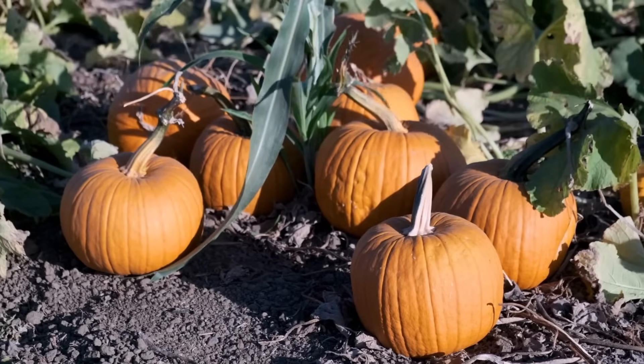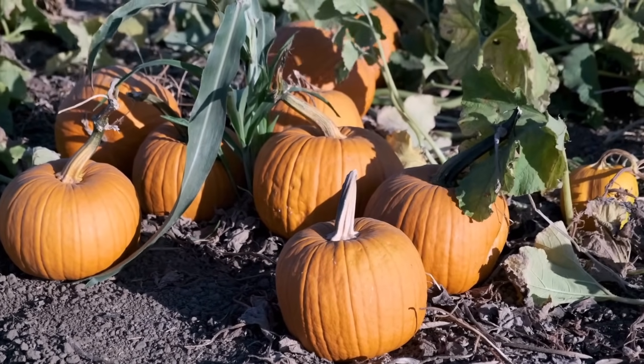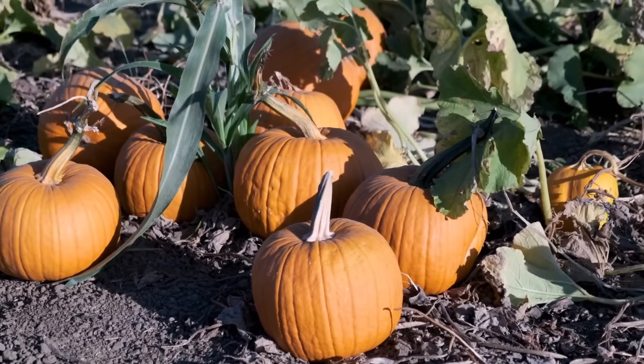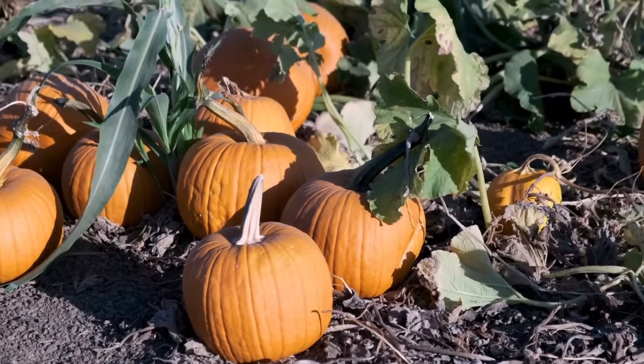During the last few weeks of the pumpkin growing season, the pumpkin reaches its final size and turns orange. Once the pumpkin's vine turns brown, it's time to harvest.